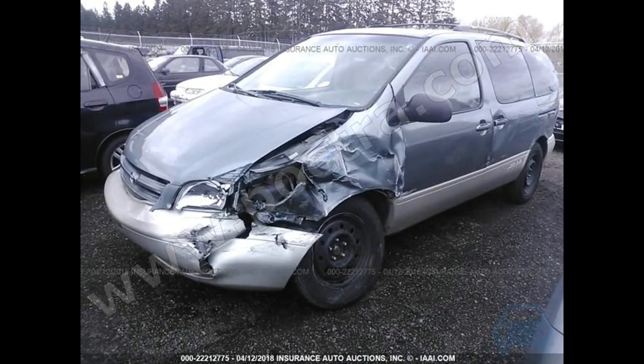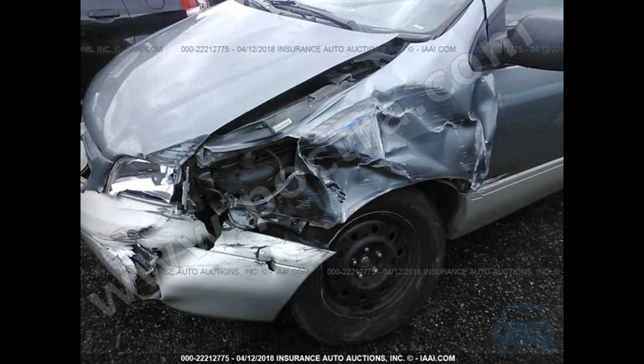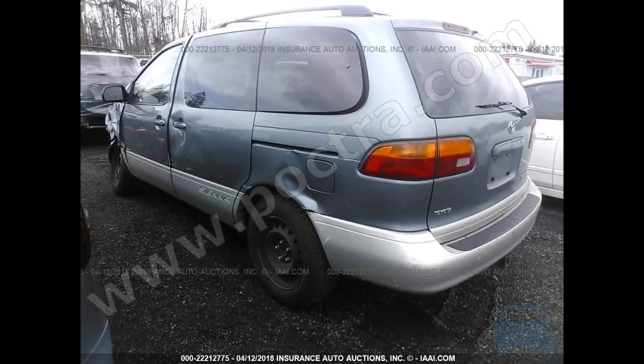This 98 Sienna was in a small overlap crash at around 30 miles per hour. The structural fender and movement of the wheel deflected the minivan away so well that the impact came nowhere near the passenger compartment. Besides the driver's side fender, there was amazingly absolutely no structural damage. The dents shown here are from previous unrelated accidents and only affected the sheet metal, not the unibody structure.